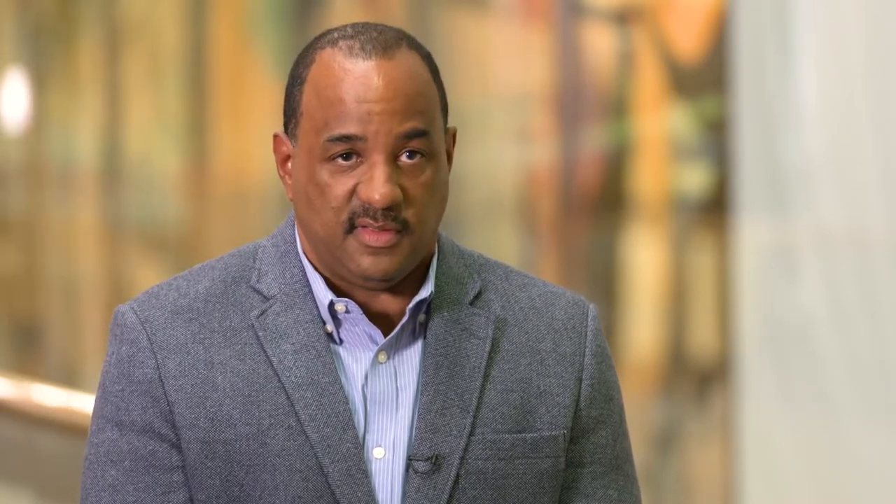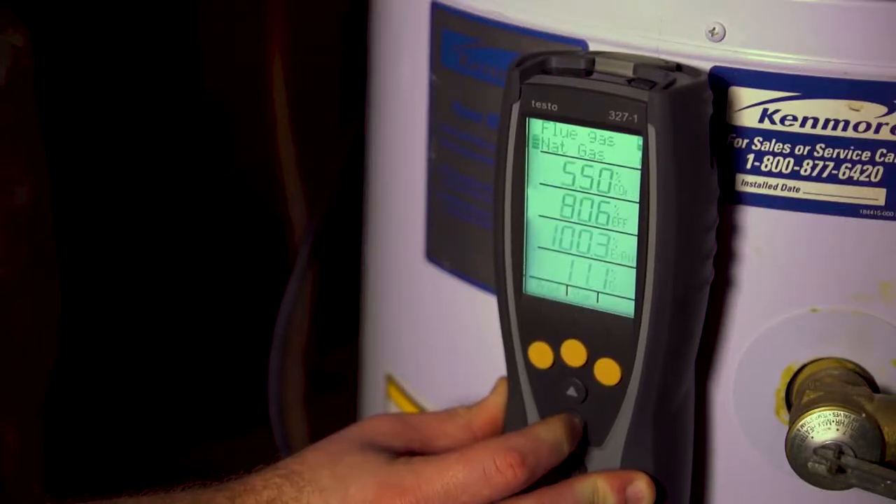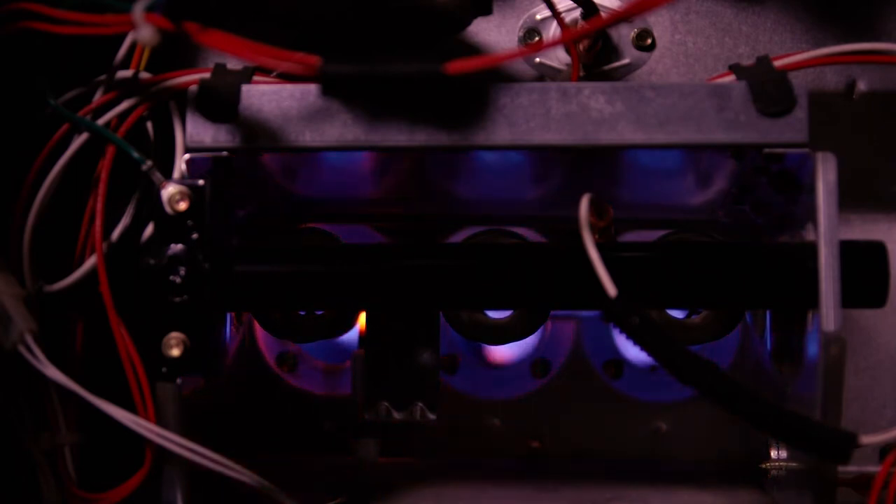The purpose of the Energy Assessment and Solutions program is to help income-eligible customers be more energy efficient. What we'll do is come in and do a full energy assessment — we'll walk through the entire home and test all the opportunities for energy savings in that home.